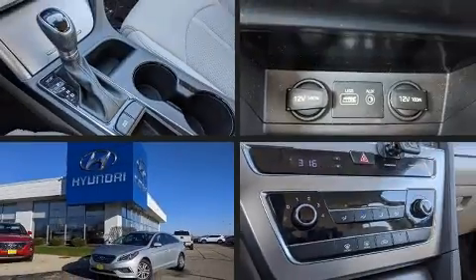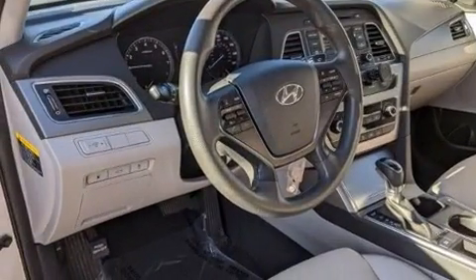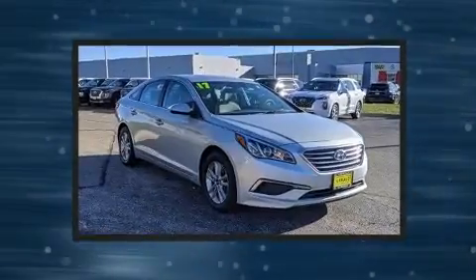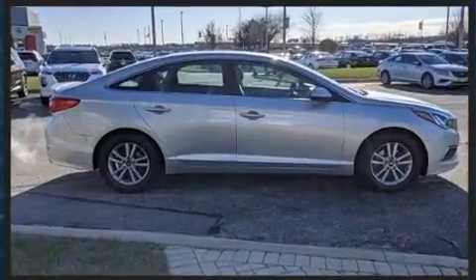Here's a great deal on a 2017 Hyundai Sonata. This four-door, five-passenger sedan still has less than 90,000 miles. It features an automatic transmission, front-wheel drive, and a 2.4-liter four-cylinder engine. Top features include cruise control, one-touch window functionality, and variable intermittent wipers.